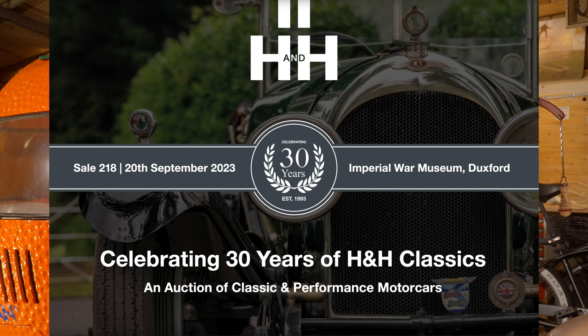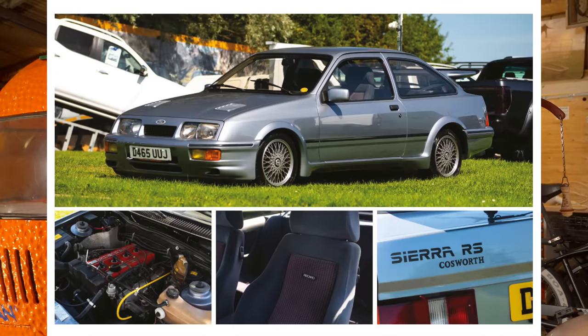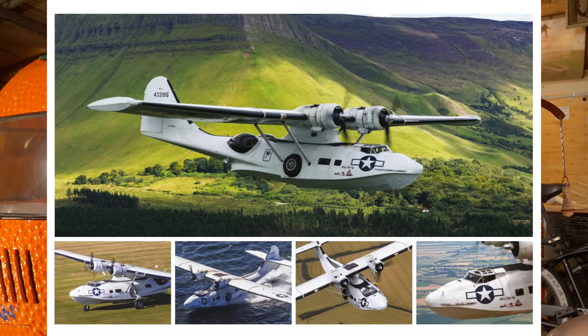On September the 20th at Duxford Aerodrome, H&H will be celebrating their 30th anniversary to the day. So we thought it might be fun to auction off little Hafran. OK, it's a boat, but it will fit in very nicely with all of those lovely classic cars. There is also the fast road sale and registration numbers as well, and there's even a share in a sea plane going up for grabs. Get yourselves down to the Imperial War Museum at Duxford for viewing on Tuesday the 19th of September, and the bidding starts at 10am on Wednesday the 20th. Hafran is lot two.